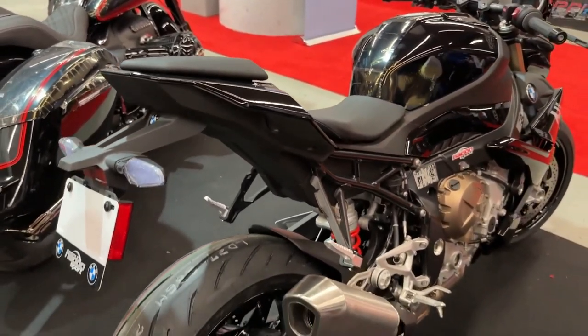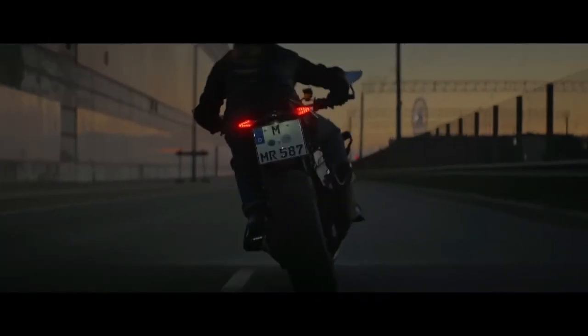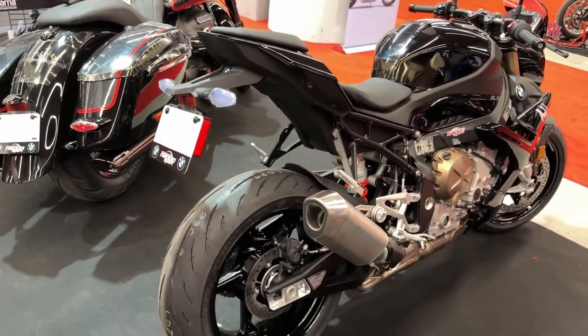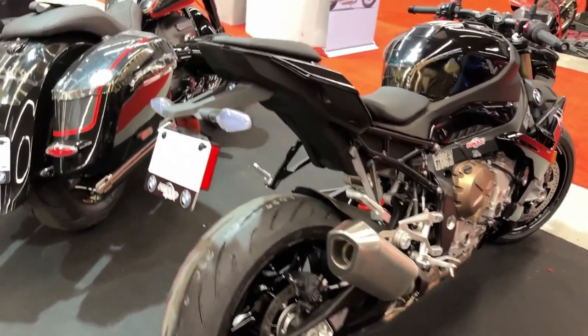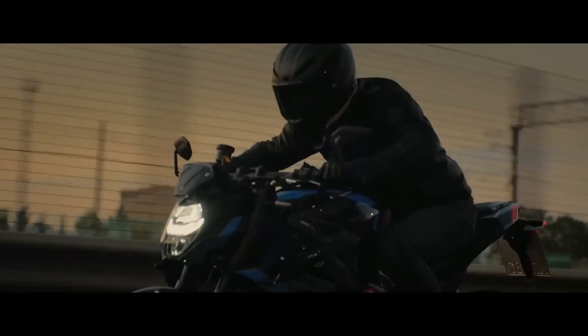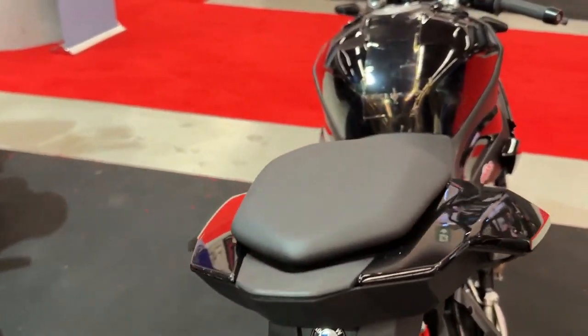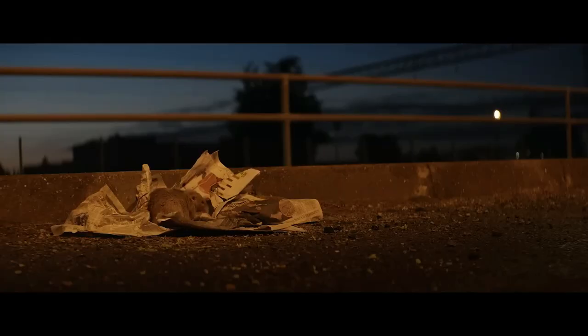BMW doesn't officially mention the 0 to 60 time, but with launch control and anti-wheelie, the best one can hope for is just around 3 seconds. Any quicker than that and the front wheel will be pointing at the sky before the rider realizes it. Top speed is over 124 mph according to BMW, and by the video we can see it goes as high as 169.58 km/h.